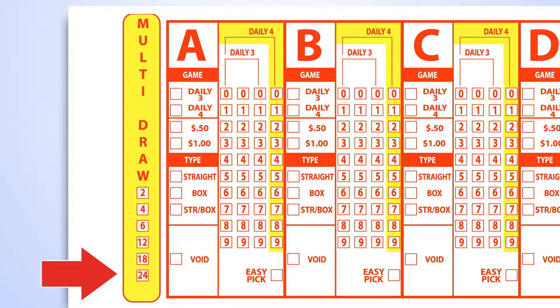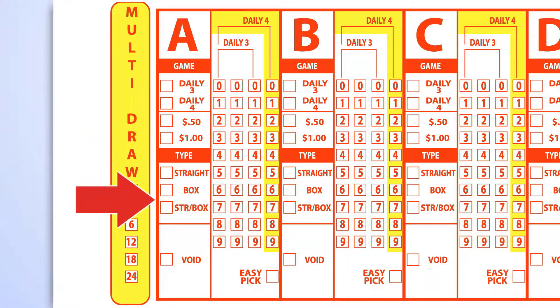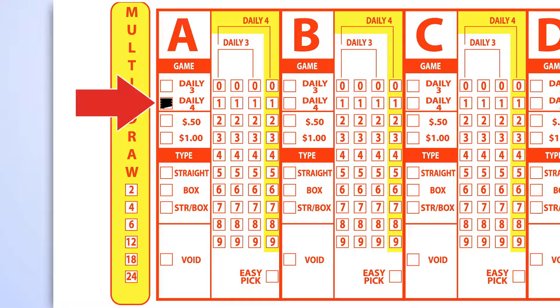Your numbers will then be valid for the number of drawings shown on the front of your ticket. You may choose to wager one dollar or fifty cents per play. The combination straight box play costs a dollar. On the play slip, select the Daily 4 game.